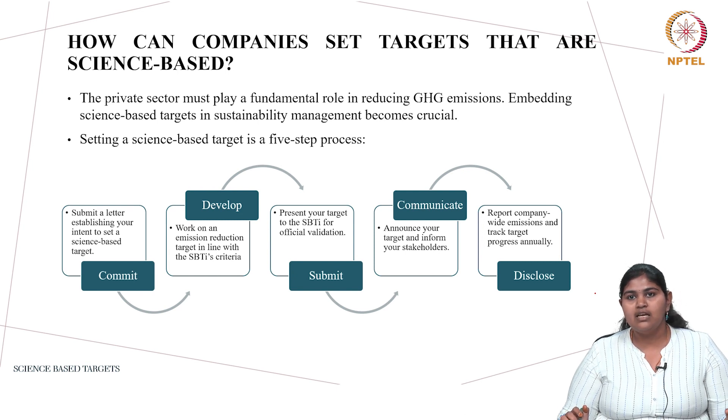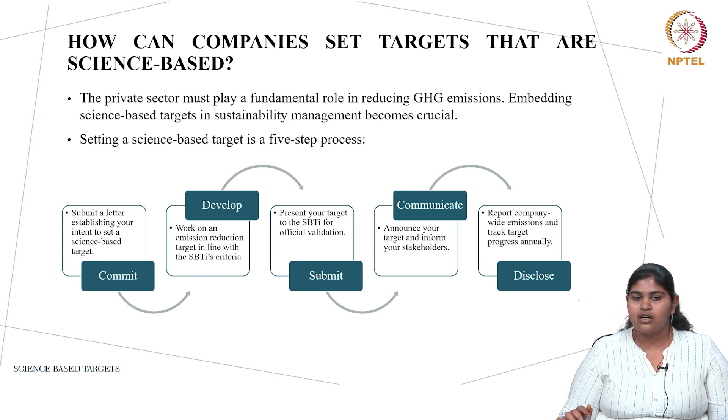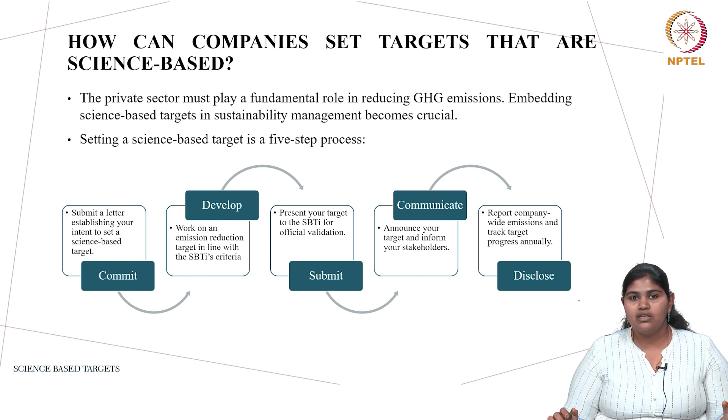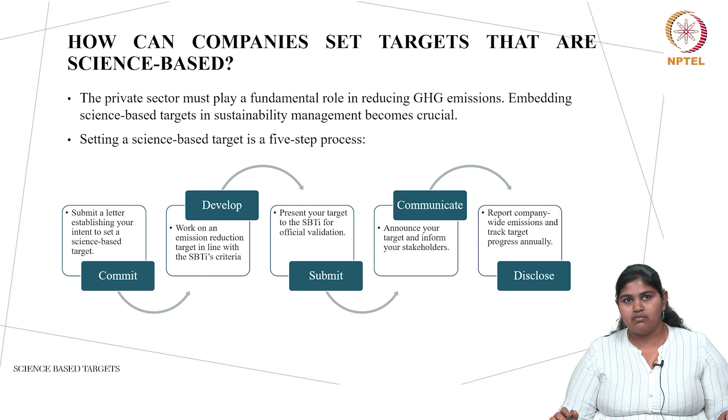The third step is to submit: present the target to SBTi for validation. The fourth step is to communicate: when a company plans to cut emissions in a particular sector or part of its value chain, it must communicate this to its stakeholders. The fifth and final step is to report: the company must track its target, noting progress or any hindrance stopping it from achieving the target within the stipulated time, and report progress annually.